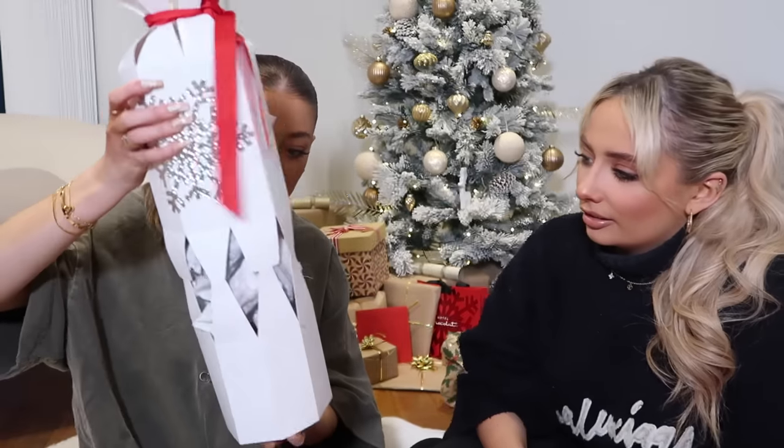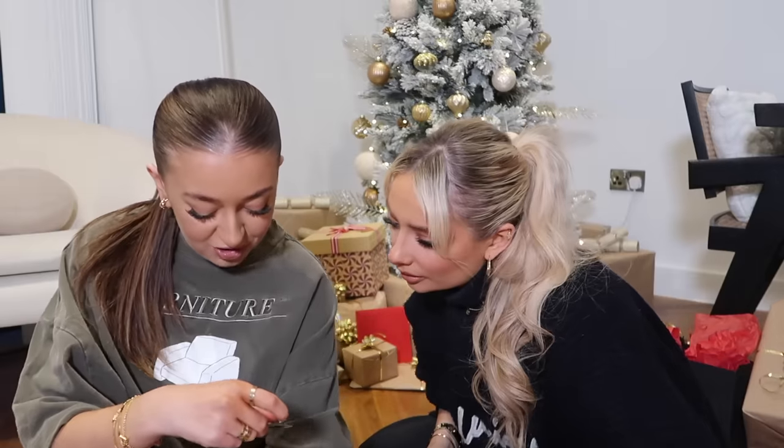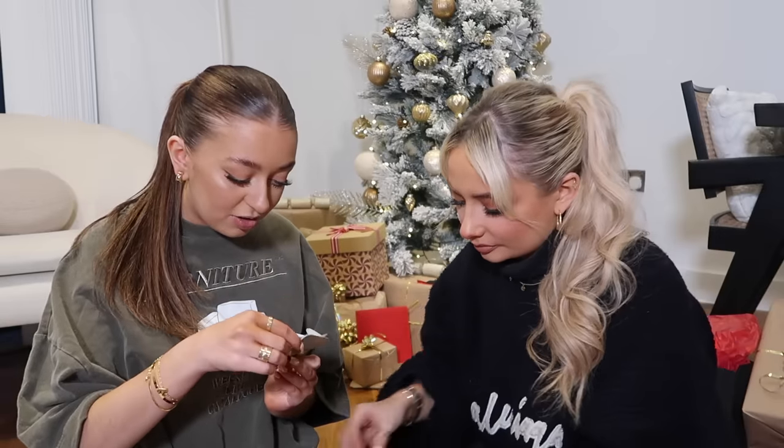Oh my god, there's so much in here - little packets and loads of Christmas hats and jokes! Do you reckon this is meant for a group of people? Let me give you one joke: 'What do you call a reindeer with bad manners?' - 'Rude-olph!' Oh my god, that is actually quite a good one, I've never heard that before. I love cheesy Christmas jokes. And look at all these chocolates - I actually really want some chocolate!